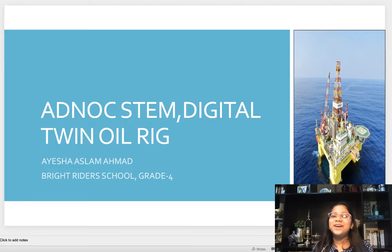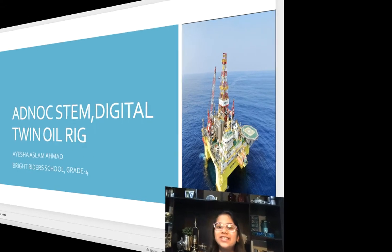Hello everyone! My name is Aisha Aslam Ahmad from Bright Rider School, Grade 4. Today I'm going to do the Anok STEM at Home Digital Twin Oil Rig Challenge. So let's start.